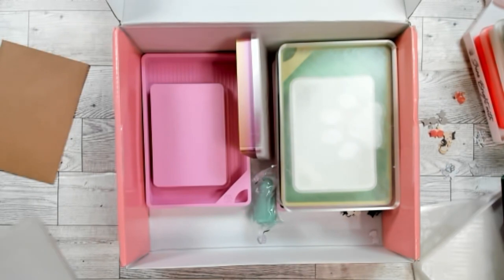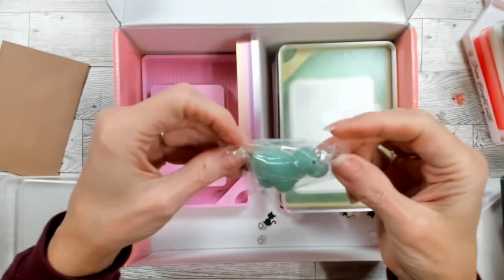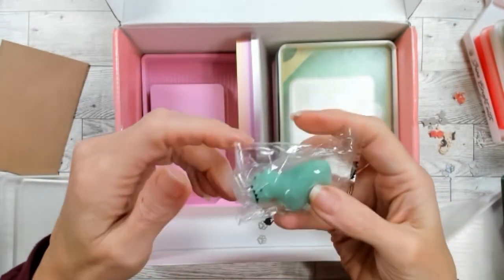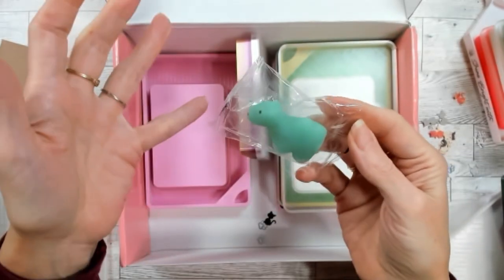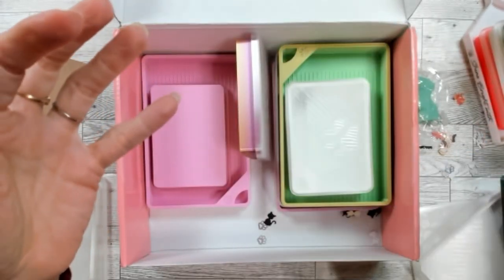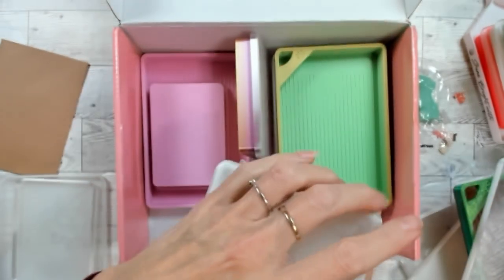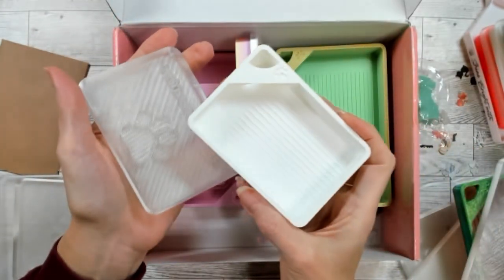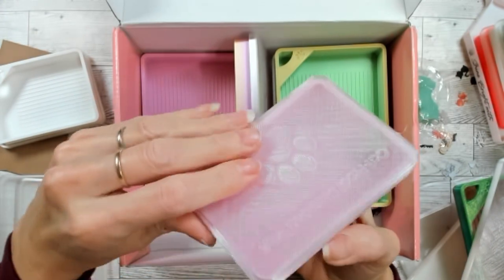There's a little freebie dinosaur thing here — I'm not sure what it is. I don't know if it's a pencil topper or a squish toy — maybe just squish it. Here's the second little white small one with black cats on it, and here's my bubblegum pink tray.